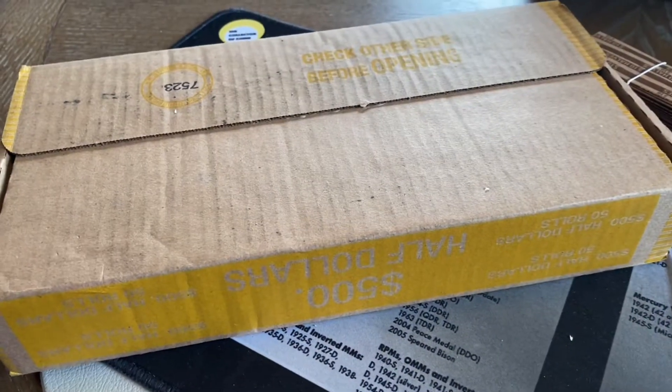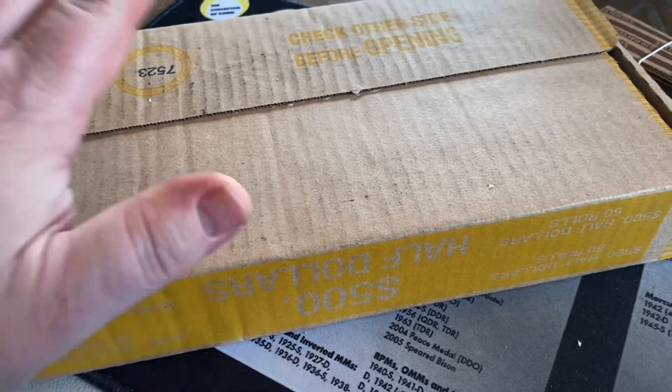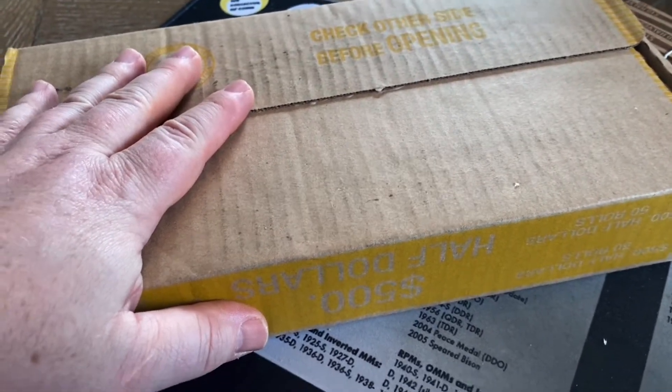My bank has been terrific at getting me boxes of half dollars to hunt and we've done pretty well this year. Will this box be as good as some of the others? Stay tuned.